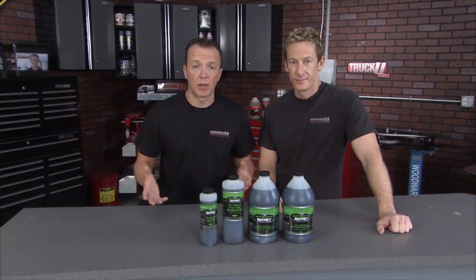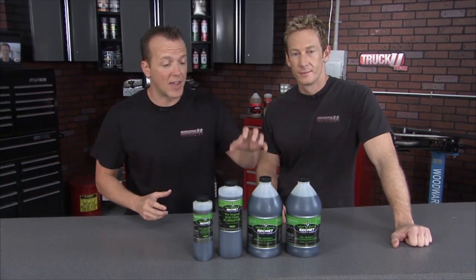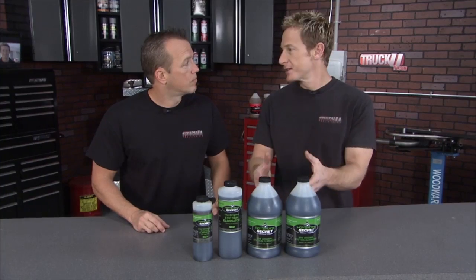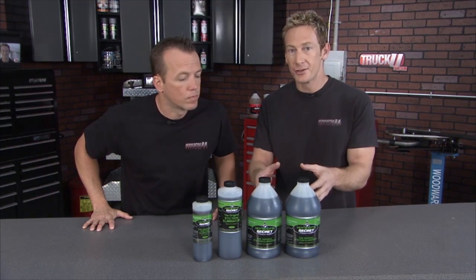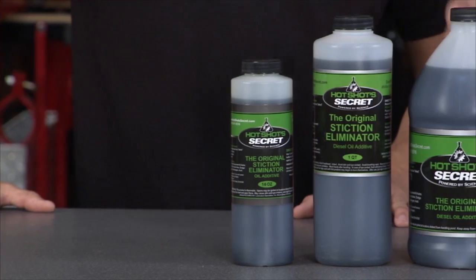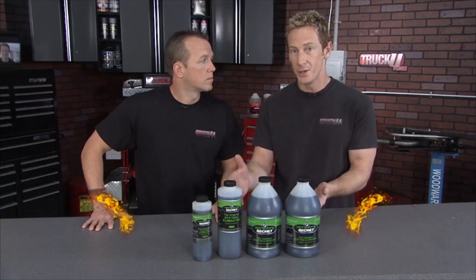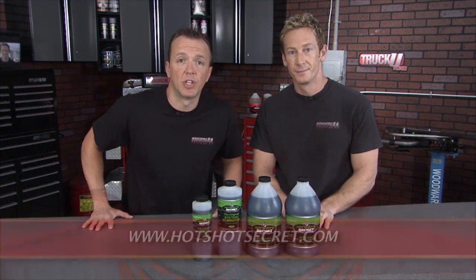Welcome back to Truck U. Let's say you get a diagnostic done and it's showing that your injectors are failing — well, nine times out of ten, it's not that the injector isn't working, it's that it's got stiction built up on the inside. That's where the Hot Shot Secret Stiction Eliminator comes in. It's a very cost-effective way to fix those failed injectors. Replacing injectors or having the work done at a shop can cost a lot of money in labor and parts, so it's a lot easier to pour in the Stiction Eliminator, let it free up those injectors, and prevent it in the future. They also offer a money-back guarantee.